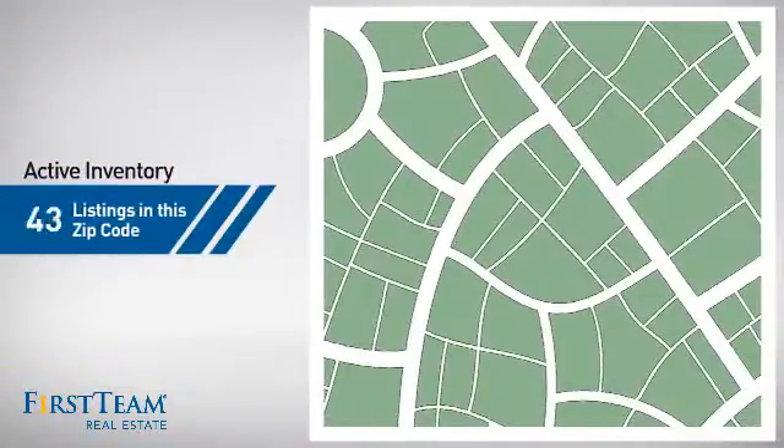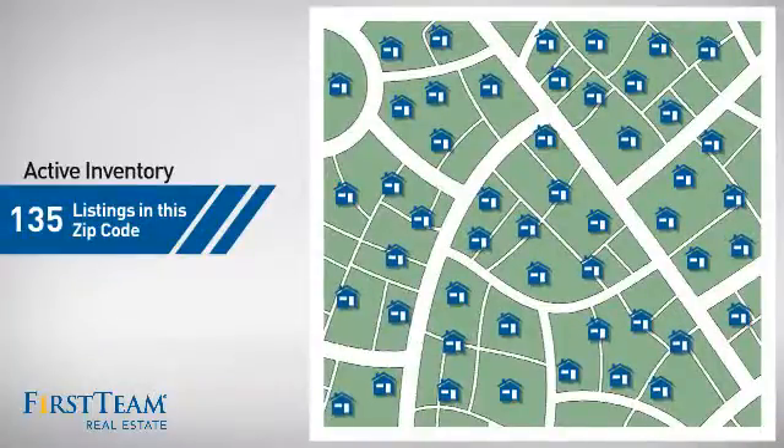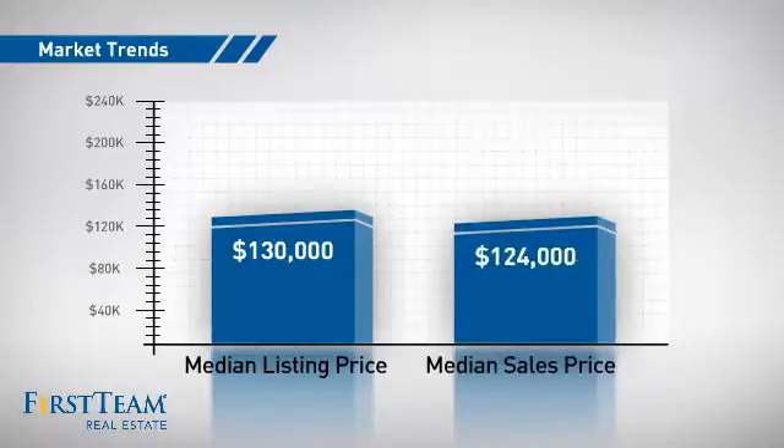Wondering how it stacks up against the competition? There are now just over 130 homes on the market within this zip code, with a median list price of $130,000 and a median sale price of just over $120,000.